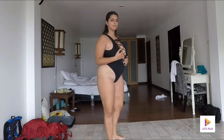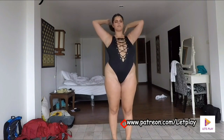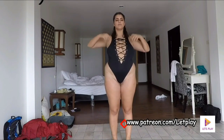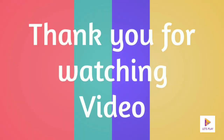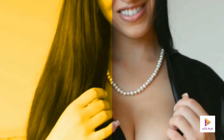You can watch full-length uncensored and behind-the-scenes editions of our videos at patreon.com/letplay. You can also check video links in the description below.